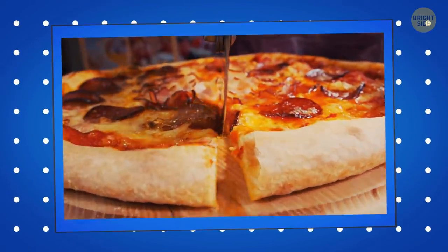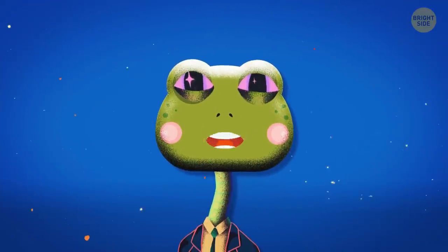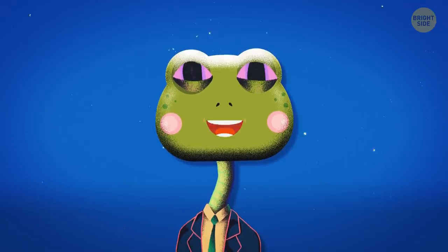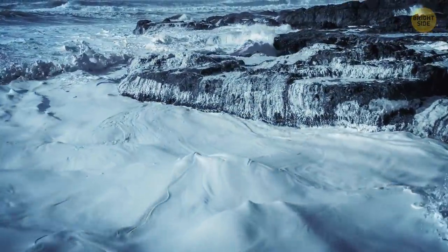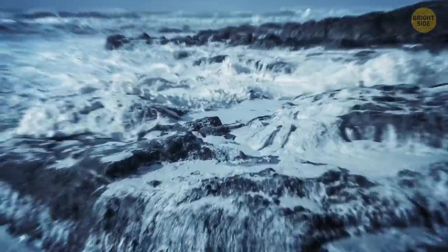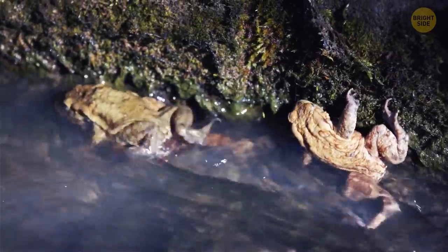Plus, it's easier to cut a round pizza into equal parts. There have been reports of raining frogs, fish, and other unusual stuff dating back to ancient civilizations. Strong winds, such as those in a tornado or hurricane, sometimes get so powerful that they can lift up a school of fish or frogs and rain them somewhere miles away.